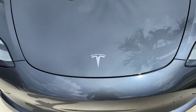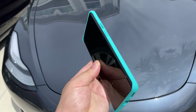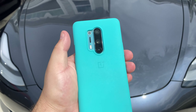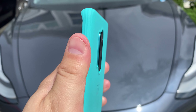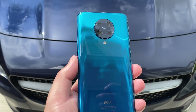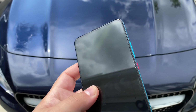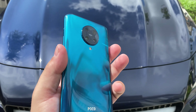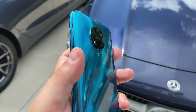On the OnePlus 8 Pro you have a 48 megapixel main camera sensor, a 48 megapixel ultra wide sensor, an 8 megapixel telephoto, a 5 megapixel color filter camera, and a 16 megapixel front facing camera. On the Poco F2 Pro you have a 64 megapixel main camera, a 5 megapixel telephoto lens, a 13 megapixel ultra wide lens, a 2 megapixel depth sensing lens, and a 20 megapixel pop-up front camera — one of the few left.